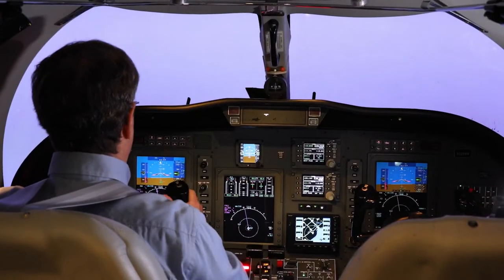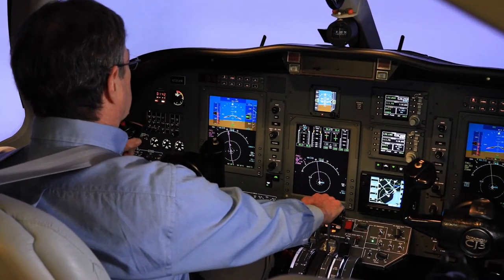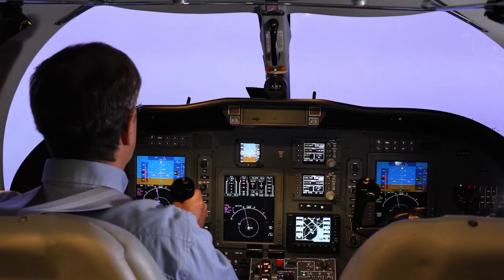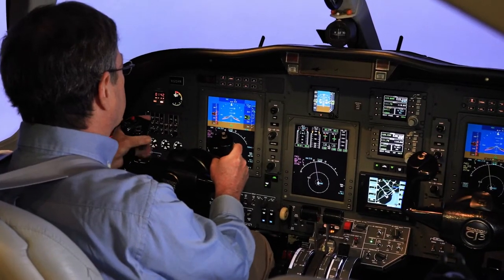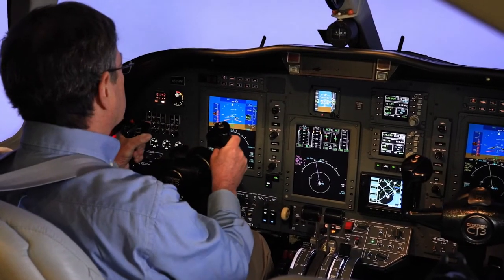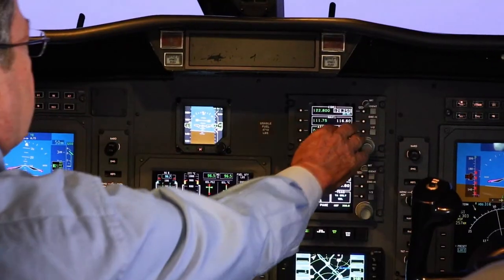Whoa — stick shaker! Okay, airspeed... pitch, power set. That's okay, it's all right. Okay, let's fly the airplane. Switch — stick shaker. All right.